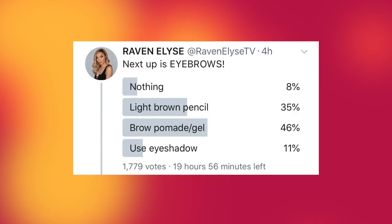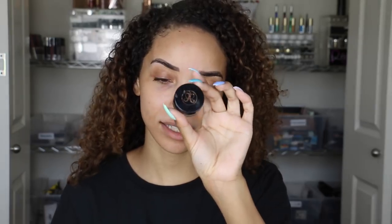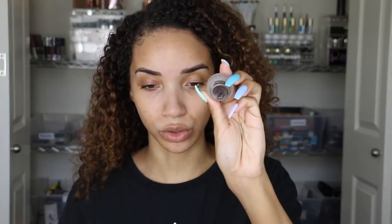Next up is eyebrows. The choices were nothing, a light brown pencil, a brow pomade or gel, or use eyeshadow. And the winner is with 46%, the brow pomade — which is not what I normally use. I got the Beauty Bakery Brown Brownies Eyebrow Gel and the Anastasia Beverly Hills Dip Brow Pomade in Soft Brown. The ABH one is kind of old and a bit crusty, so I'm not even sure if it's usable. That's why I got the Beauty Bakery one because it's newer and juicier.